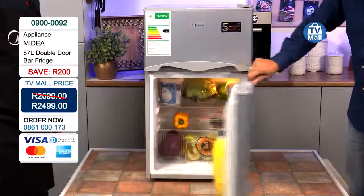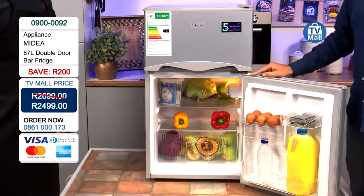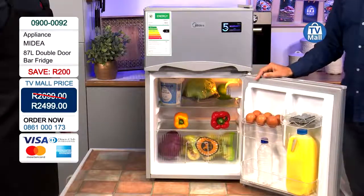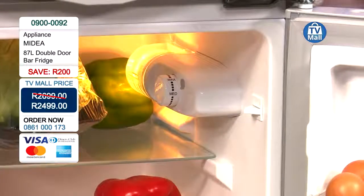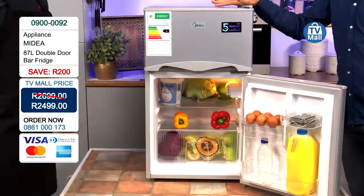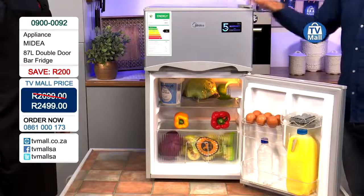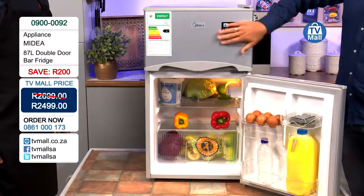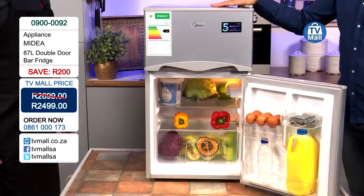It also has an adjustable temperature inside and an interior light — which doesn't come on most bar fridges. Now, let's go through a number of areas this could be used: obviously as a bar fridge, a second fridge in a small home, outside in the braai area or lapa — you can have a fridge compartment with an added freezer.